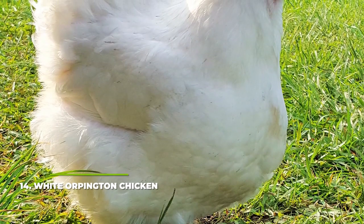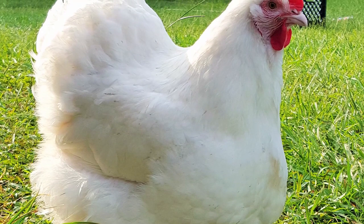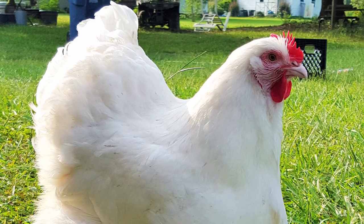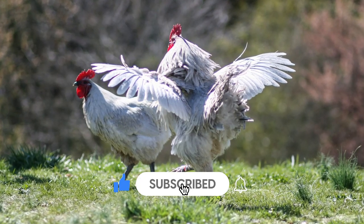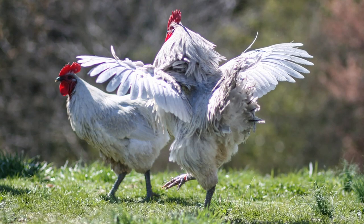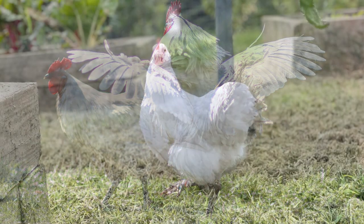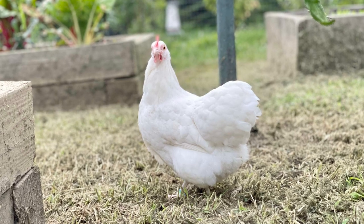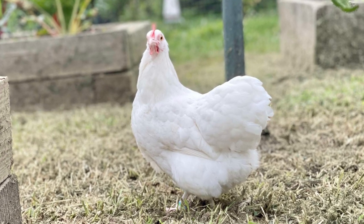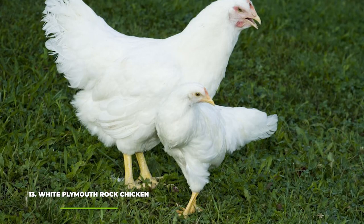Number 14: White Orpington Chicken. Next up on our list we have the beautiful White Orpington. While these birds are anything but small, they are very gentle and easy to take care of. White Orpingtons also make for amazing table birds and they brood quite often, so if you're planning on slowly increasing your flock size you can't go wrong with a few Orpingtons. Keep in mind they don't enjoy foraging much, so they'll need to be pampered daily, but they can easily lay as many as four to five light brown eggs per week.